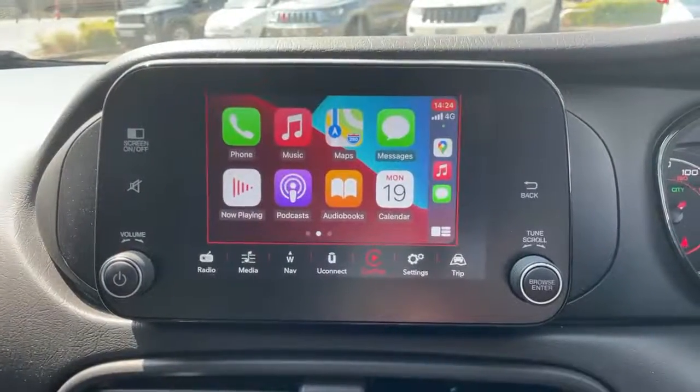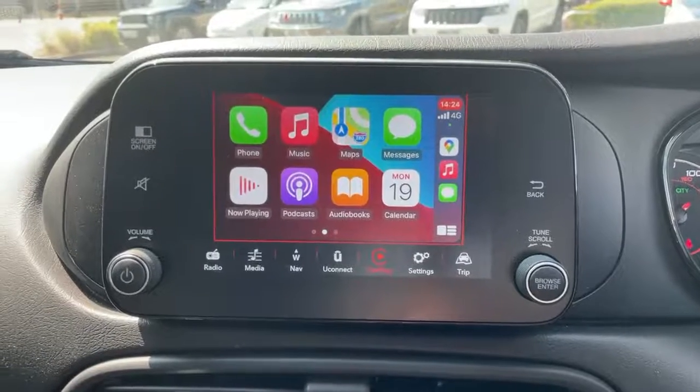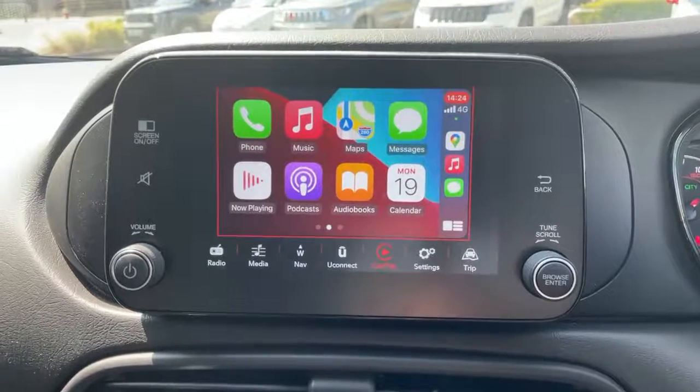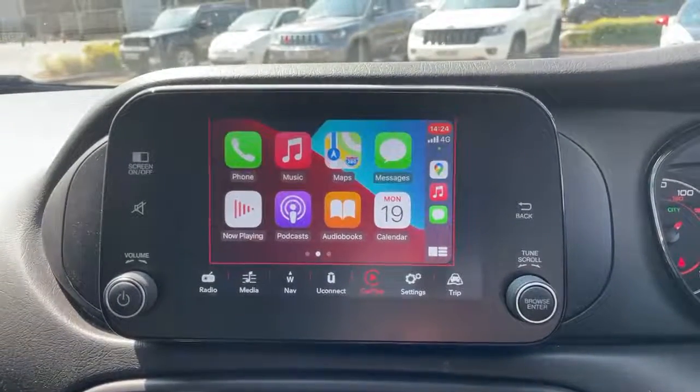This car is equipped with Apple CarPlay and Android Auto. What you see displayed on the screen now is Apple CarPlay. This becomes available when you plug your phone into the USB port using a USB lead. Any available apps will then display on the screen.